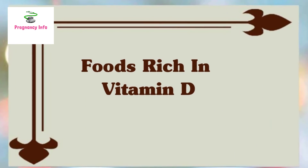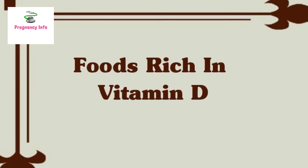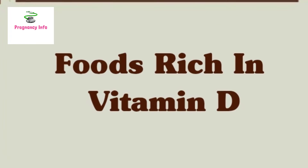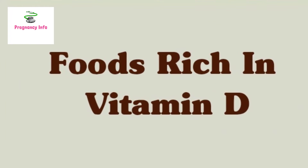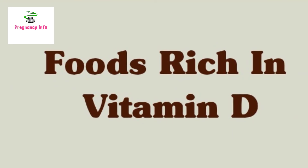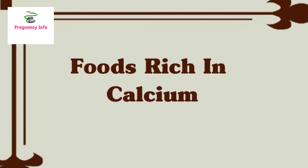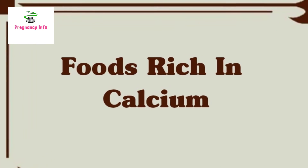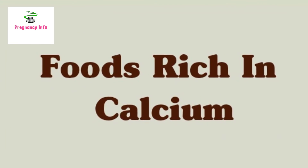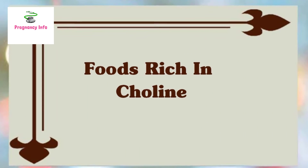Vitamin D helps you and your baby take in calcium, and that helps strengthen the bones and teeth of both you and your baby. You can get it from fatty fish like salmon, fortified foods like breakfast cereals and milk, sunlight, egg yolk, cheese, and beef liver. Calcium forms bones and teeth and is especially important during the third trimester since your baby's bones are getting harder. You can get calcium from dairy products, broccoli, kale, fortified foods, and canned anchovies or sardines with the bone.